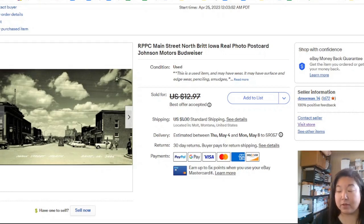The first one is one you saw me unbox recently — a Brit, Iowa real photo postcard. It sold within one day. I did take an offer. I usually discount things around 20-25% depending on how long they've been in my shop. Somebody offered $10, so I said, you know, it's sold and it's out the door.